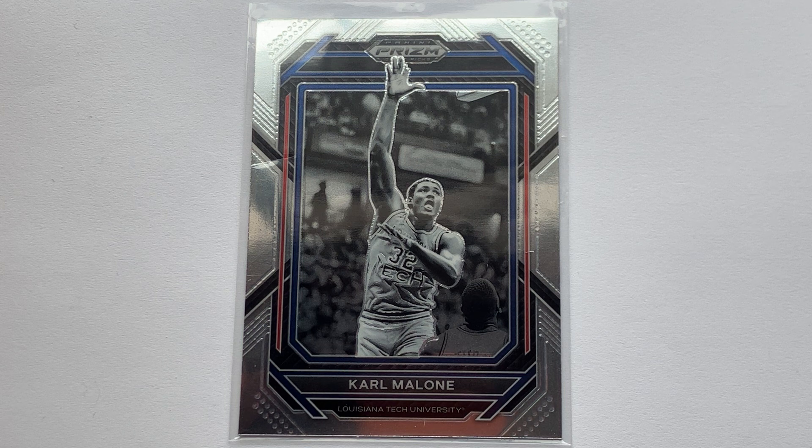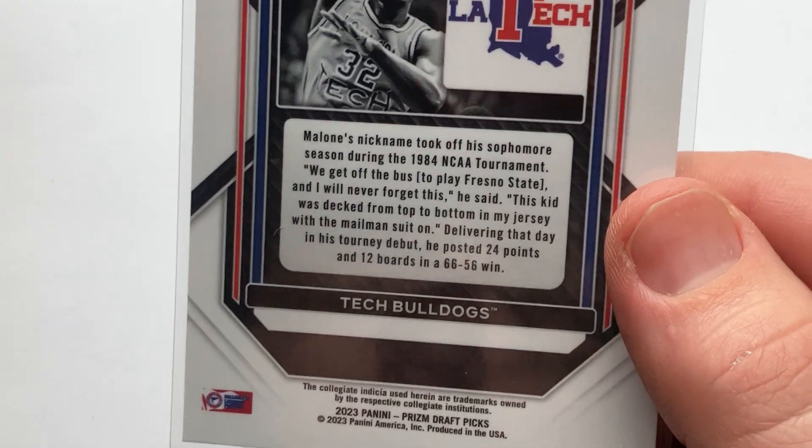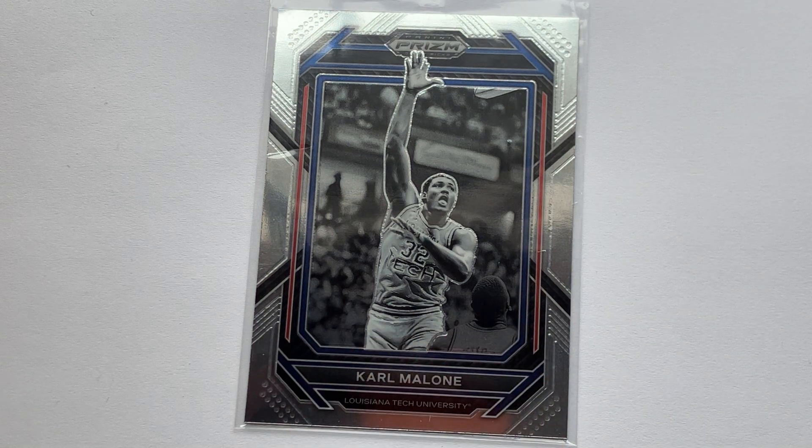Anyways, we're asking ourselves what this cool card costs. As you can see, we've got that black and white old school look to it. On the back it is card number 93, coming from the Tech Bulldogs.